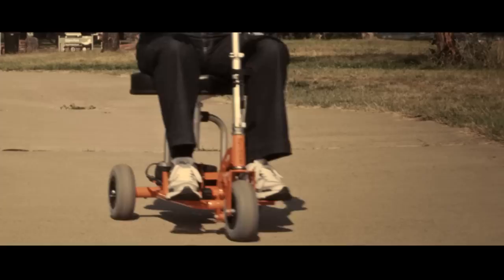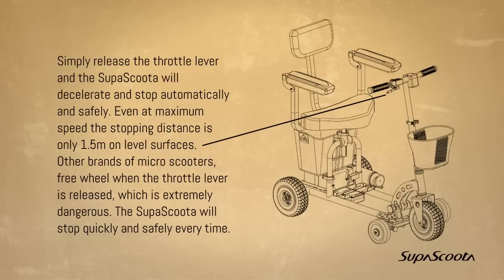Dynamic braking. Simply release the throttle lever and the SuperScooter will decelerate and stop automatically and safely. Even at maximum speed the stopping distance is only 1.5 meters on level surfaces. Other brands of micro scooters freewheel when the throttle lever is released, which is extremely dangerous.